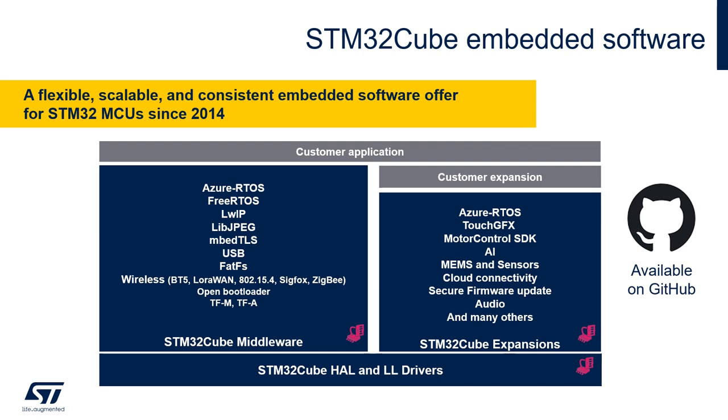STM32Cube embedded software provides developers with great flexibility. Its foundation is HAL and LL MCU peripheral drivers. The core middleware offer includes an operating system, networking stack, security, USB, and many wireless stacks — natively integrated in the microcontroller software package. Expansion packages are software packs that further enrich our ecosystem with additional libraries and application-specific examples. These include TouchGFX graphics software, Motor Control SDK, an artificial intelligence ecosystem, sensor drivers, cloud connectivity, and many others. You can also build your own expansion package compatible with the STM32Cube ecosystem, giving you the possibility to include it in the graphical configuration tool and have it as part of generated code for future projects.